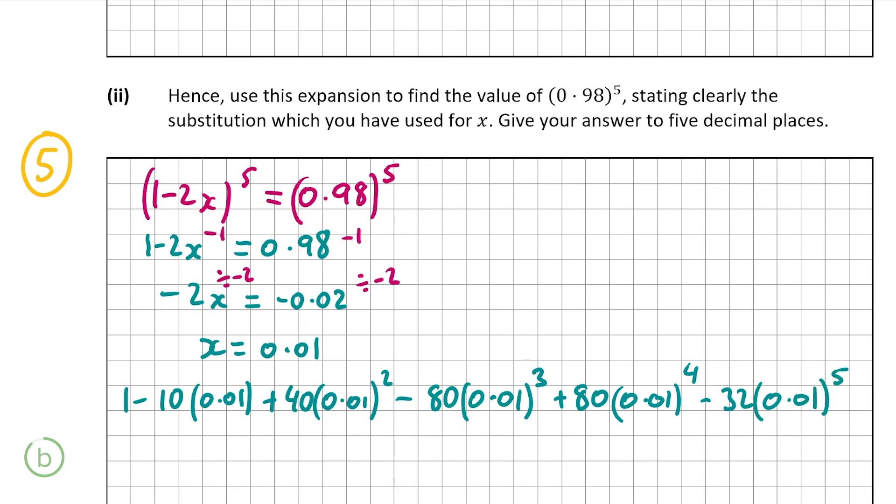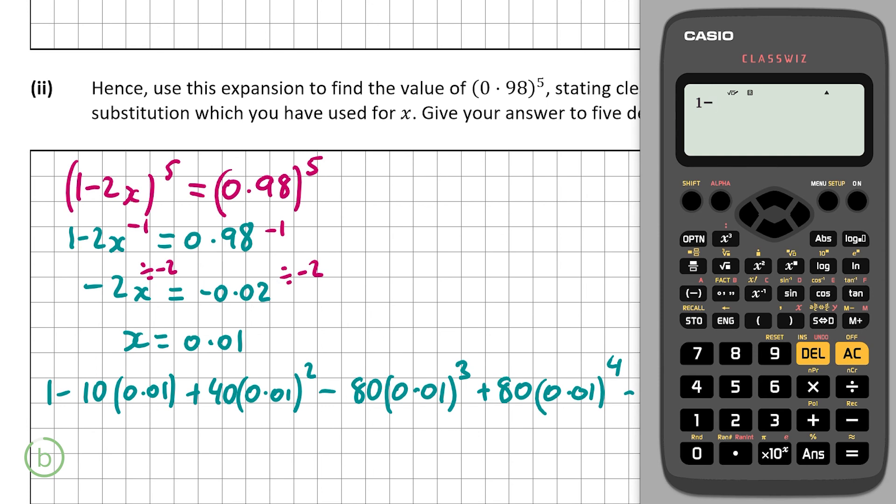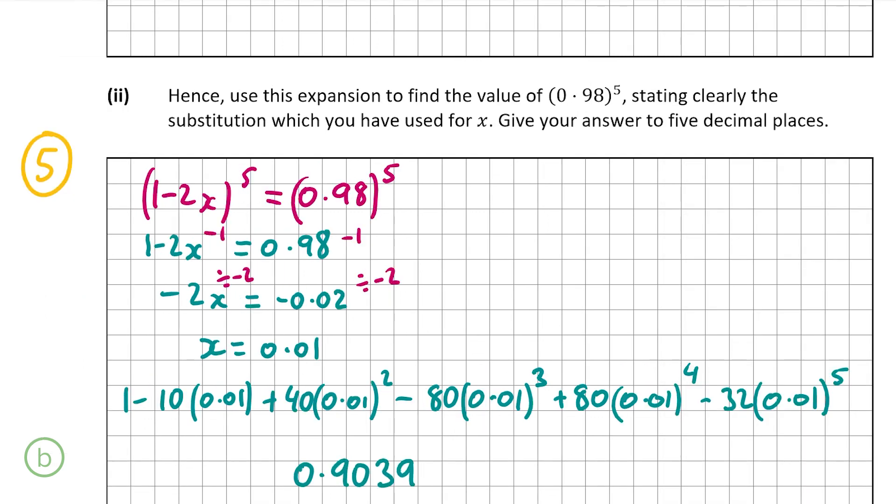Evaluating that on the calculator gives 0.9039207968, and correct to 5 decimal places it is 0.90392. That's the answer for B part 2, the final part of the question and the end of the video. Thank you very much for watching and I hope I helped.